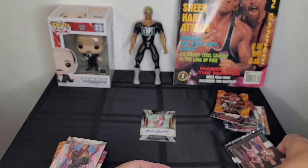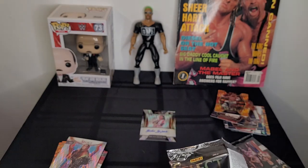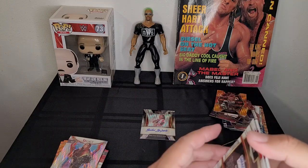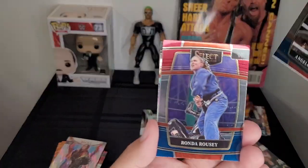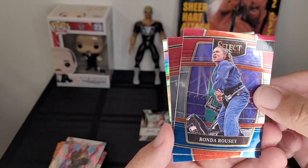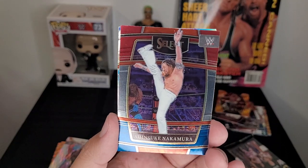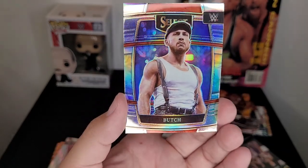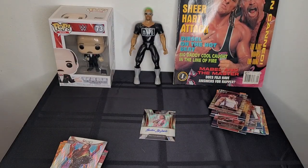Not too shabby — I don't think we're going to beat that Brutus Beefcake autograph. There's probably a 0.001 percent chance of getting two autographs in one box. Angelo Dawkins, one of the guys from the Street Profits. Ronda Rousey, most definitely becoming one of the all-time greats not just in UFC but in the WWE. Shinsuke Nakamura — hopefully a future WWE Champion, I think he's got a lot in the tank. And we got Pete Dunn, slash Butch — look at that!